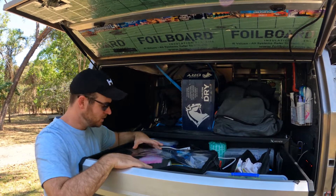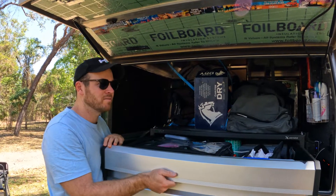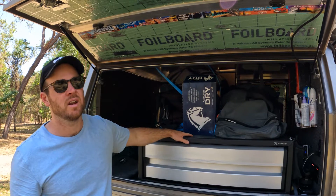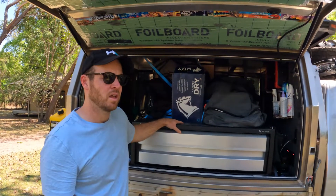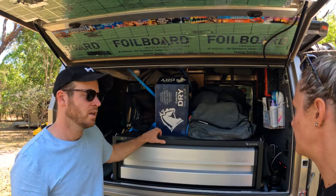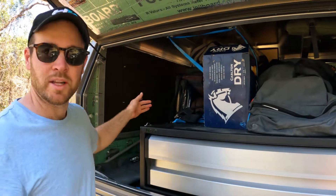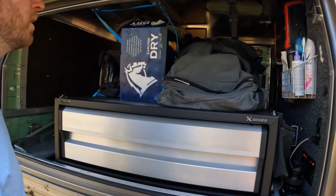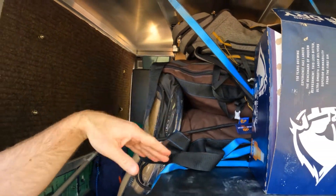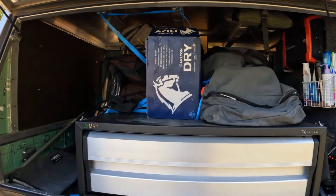Extension cords, fans, spare toiletries — all that kind of jazz. It's handy to have a drawer rather than different crates. These drawers set you back about $900 — that was the last thing we added into the canopy because we weren't too sure what we wanted to do with this side. It's probably not quite the same quality as the I Am Off-Road stuff, but this is more just a storage drawer so we open it a lot less. There are lots of Grab Me Gear bags with spare towels, sheets, hammocks, and ground mats.